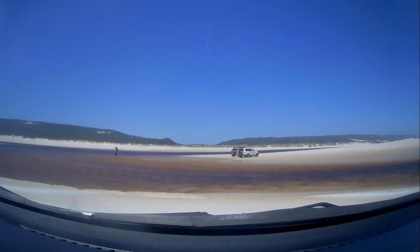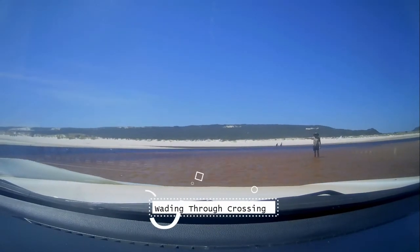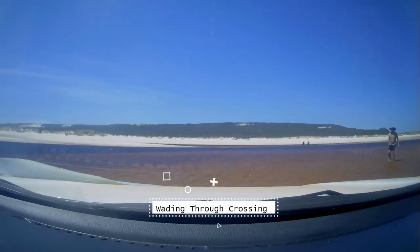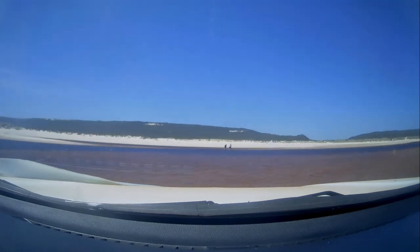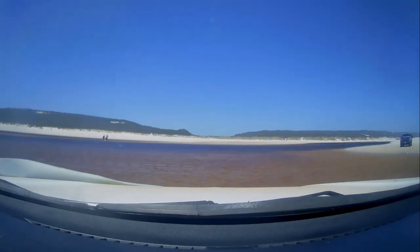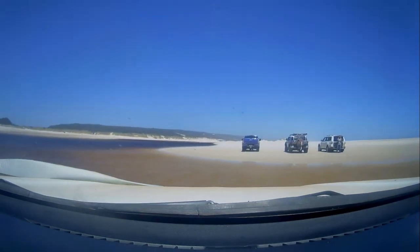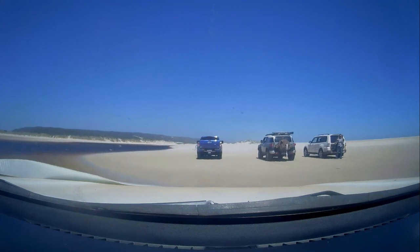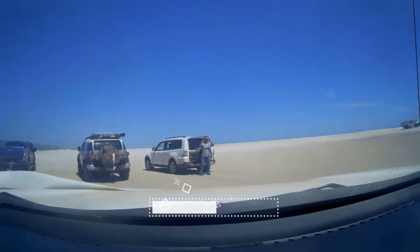This is me wading through the crossing, getting a bit of direction as to which way to go to stay on the firmer section. Not to speed through it — go through it at a nice slow, even pace. I've kept this at normal speed so you can get an idea. Don't rush it, nice and smooth, so you don't sink in or spin your wheels and suck your car down.